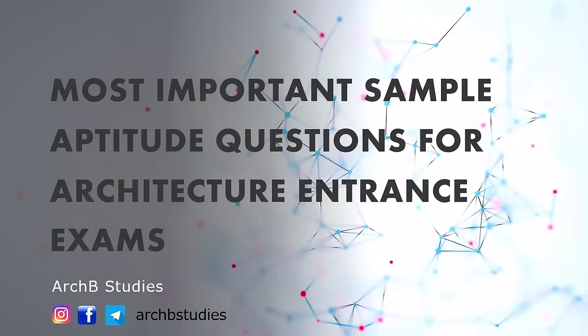Hello guys, this is Pawan Kumar and you are watching RKB Studies. This video contains 30 most important questions, and many of these questions have already been asked in different architecture entrance examinations such as NATA, JEE Paper 2, AAT, and GATE Architecture. So watch the video till the end so that you don't miss any important information. Without any further ado, let's start the video.